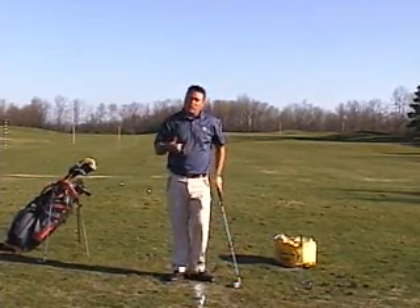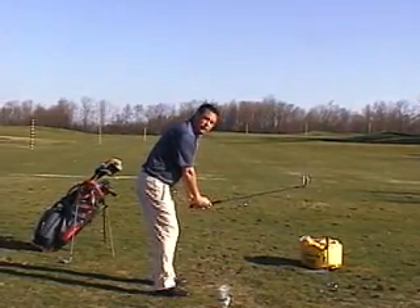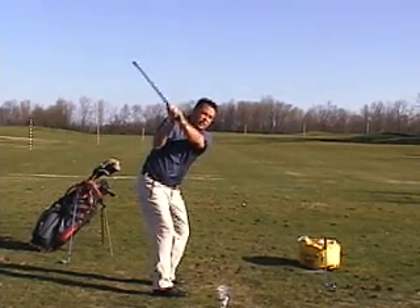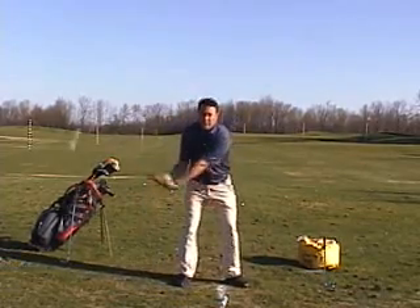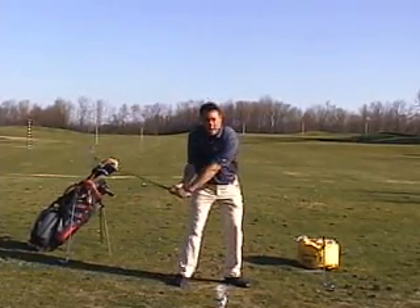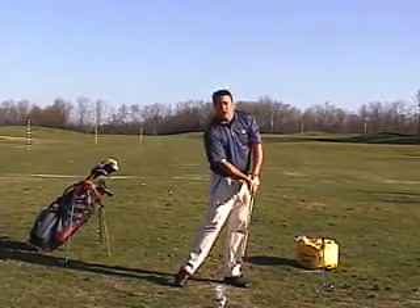A good drill to work on to create this lag is called the hinge turn drill. You hinge the golf club straight up like this, turn your shoulders back, which puts it in a good position, and then try to deliver it to the ball. When you try to deliver that club head to the ball, try to de-loft the club face a little bit. Don't ever try to add loft to the club head, and you'll hold on and maintain that hinge a little longer.